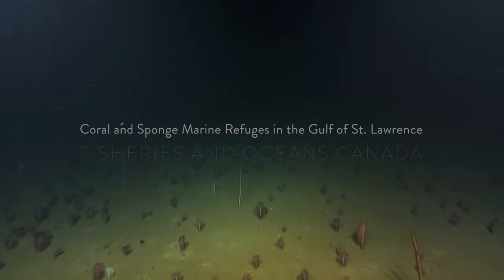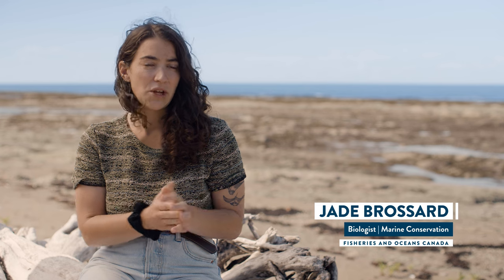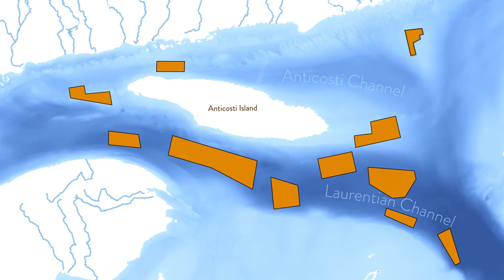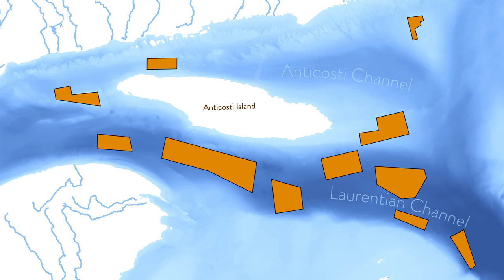In the heart of the depths of the Gulf of St. Lawrence thrive captivatingly strange marine refuges. The Gulf of St. Lawrence coral and sponge marine refuges were established by Fisheries and Oceans Canada in 2017. There are 11 such areas, mainly around Anticosti Island and in the Laurentian Channel. These marine refuges cover over 8,500 square kilometers, approximately 17 times the size of the island of Montreal.